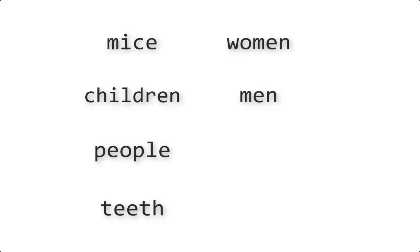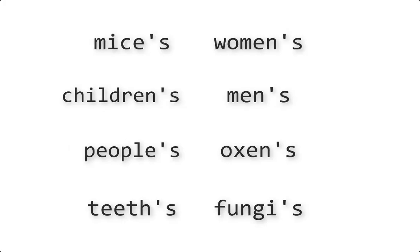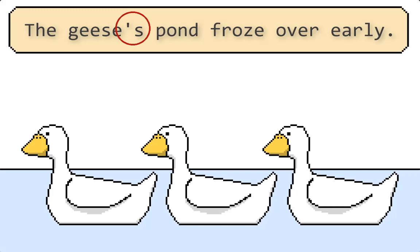That said, if the word already indicates its plural — like children or geese — then use the apostrophe before the s. For example: the geese's pond froze over early.